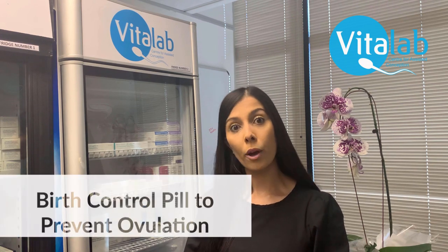A patient may start the IVF process by taking a birth control pill. This will prevent them from ovulating and help us plan a treatment cycle.